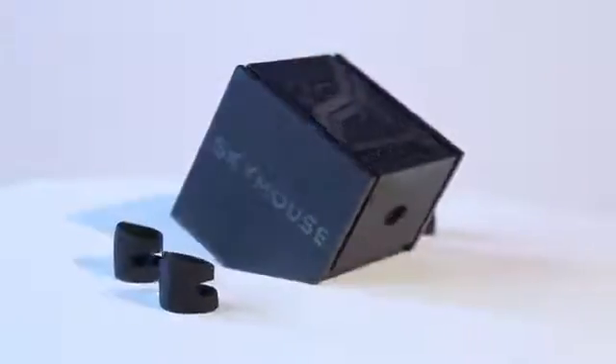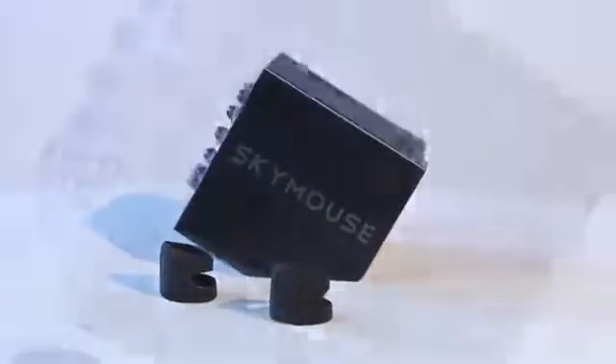I've never been able to find a mouse that was comfortable enough for extended use — a fact that was hammered home when I developed tendonitis during my senior year at UCLA. That is why I created the SkyMouse, a simple and elegant solution that will revolutionize the way you interact with your digital tools.